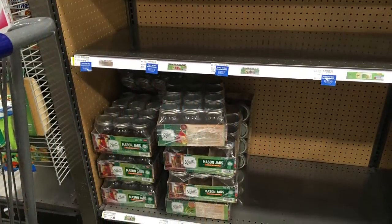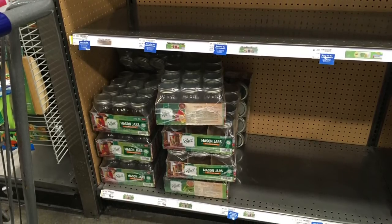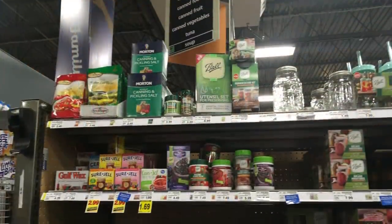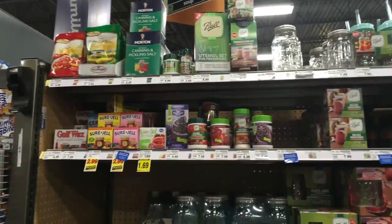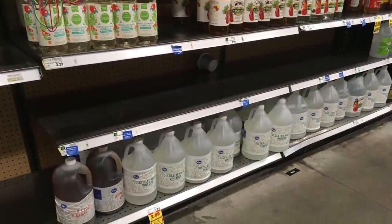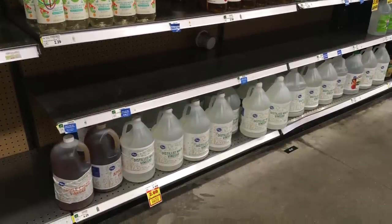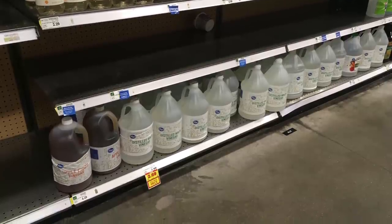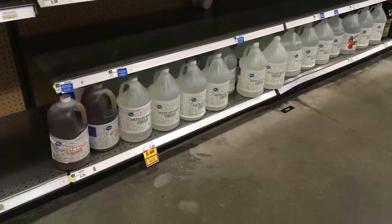Now to the canning section. There are still some jars there — I was able to see some canning jars and I did pick up a box of them. There was plenty of pickling salt and some of your spices that you'd use, your Sure-Gel, stuff like that. The vinegars were a little slim, but there's still some left. I suspect a lot of people are doing their canning. Our vegetable gardening is coming to an end here in North Texas, so they're going to be canning their harvest, which is exactly what we all should be doing.